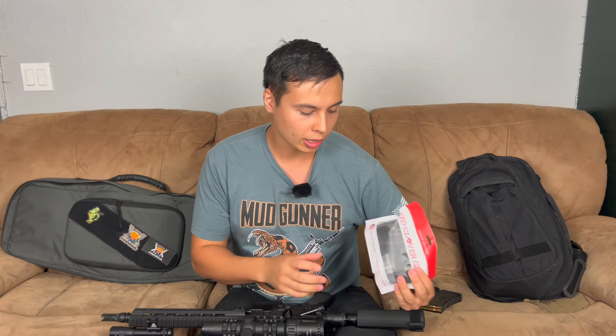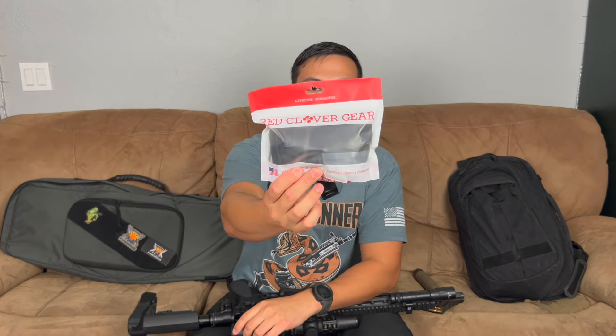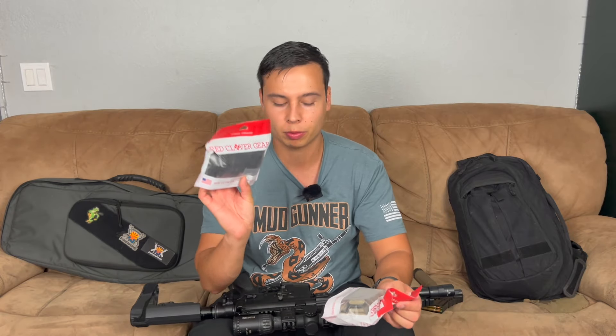I also wanted to talk about a sling I got. This is a Red Clover Gear sling — basically a brand-new company here in Arizona. My buddy recommended this sling company and asked if I'd like to try one. They don't have a website up and running yet, but this is something newer to the market. He reached out and asked if I'd like to try one — I said yes, but I also said I would buy one. So I was given one for free, but then I bought one to put on another gun. It's nice little packaging — it's Red Clover Gear.